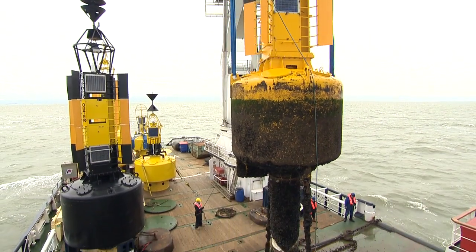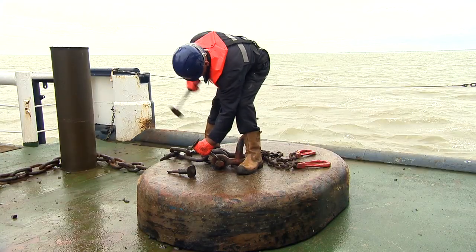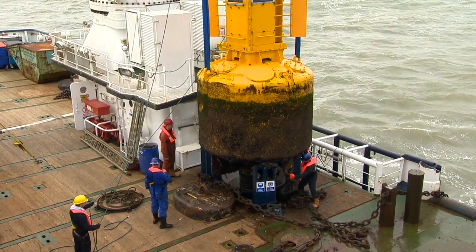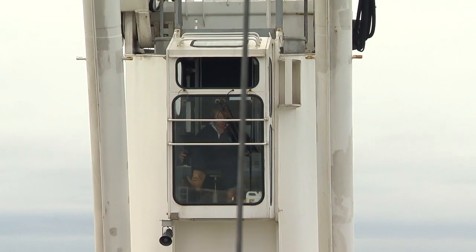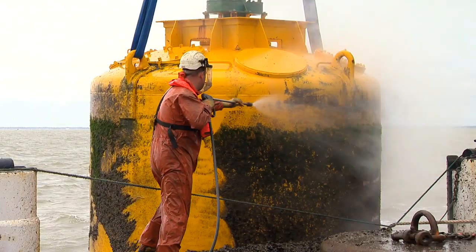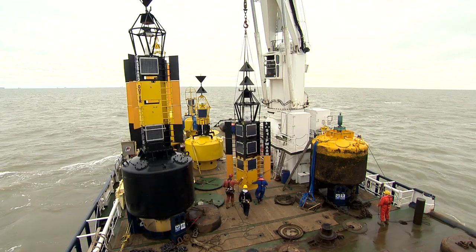A chain runs from the buoy body to a heavy sinker weight that anchors it to the seabed. The buoy is jet washed to remove sea life, and all the electronic and mechanical equipment is checked for faults and signs of wear and tear.